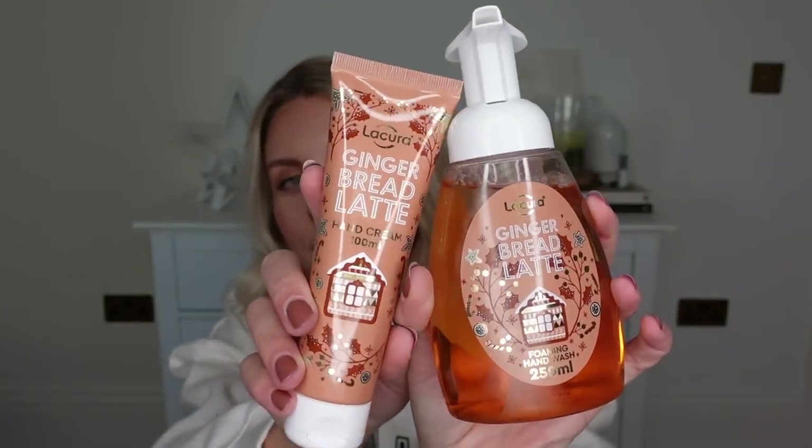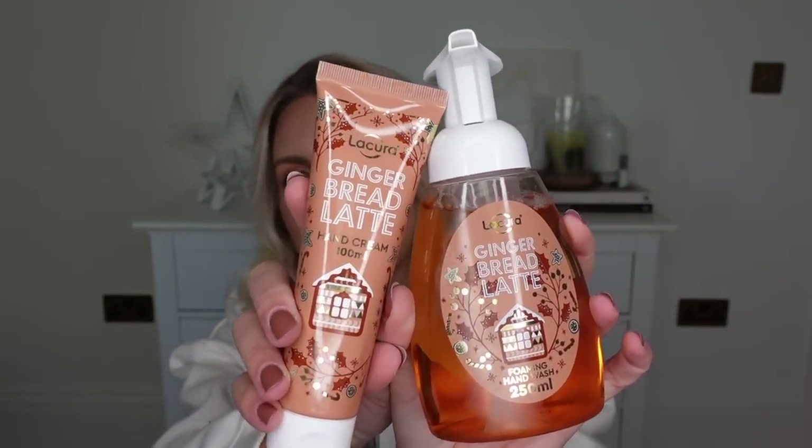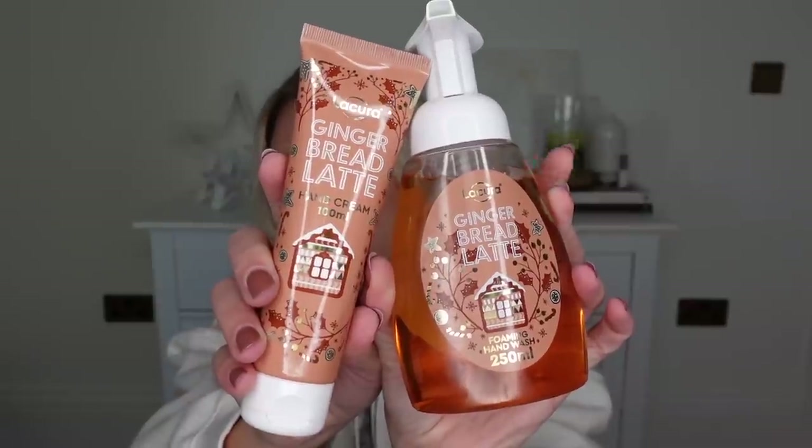They also dupe Bath and Body Works products. If you go to the beauty section they have so many items — re-diffusers and candles. From the beauty section I picked up a little set of their gingerbread latte scent, which comes with a hand wash and then a hand cream. These are £1.99 each. This is one of those foaming hand washes, literally just like the Bath and Body Works one. They do a winter apple which is very similar to the Bath and Body Works candy apple — they look identical.